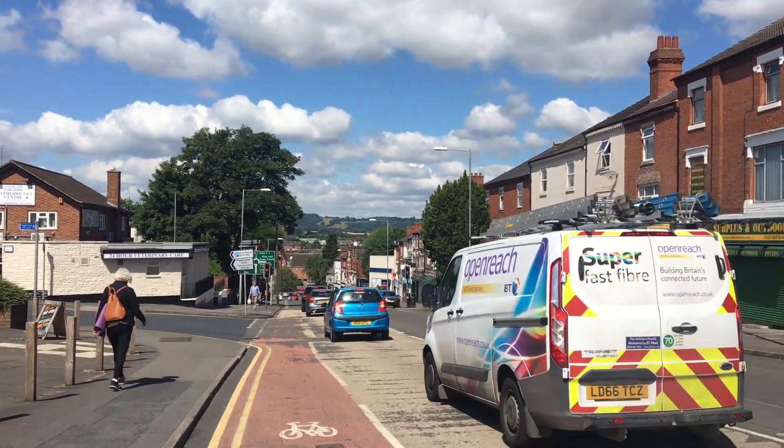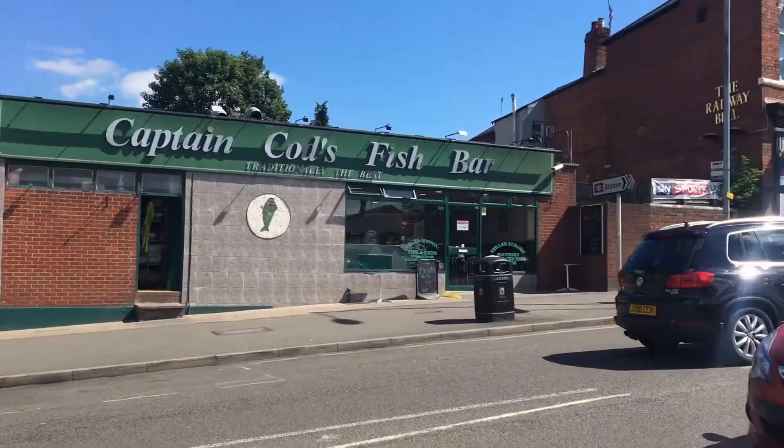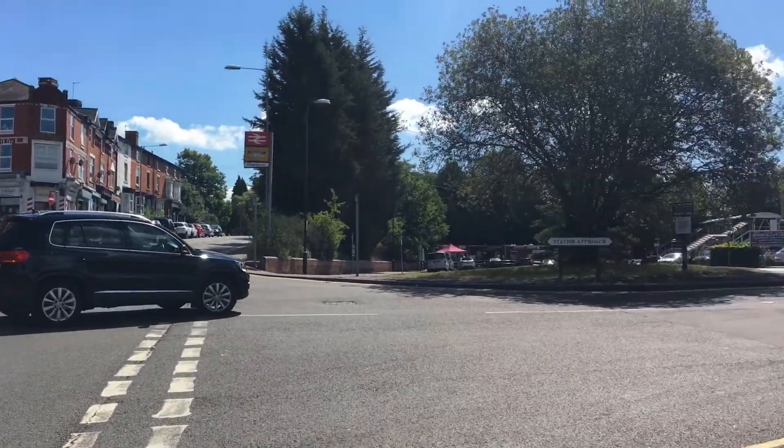The third element is improving the bus interchange and crossing capability on Comberton Hill outside the station. So there will be new bus stops, a new Pelican crossing, and that will make it a lot easier for people to get to and from the station from the buses.